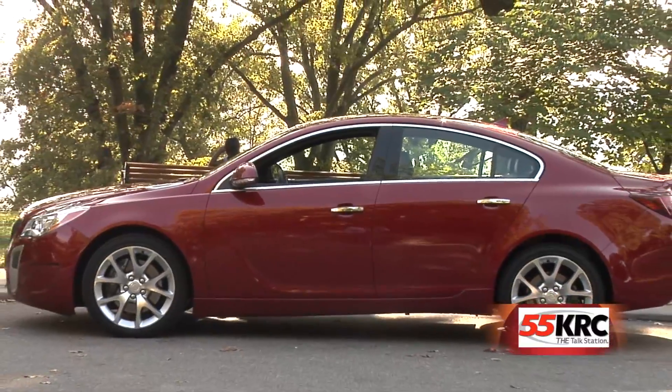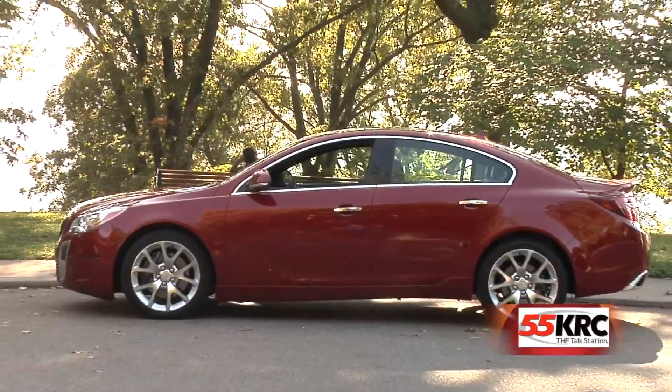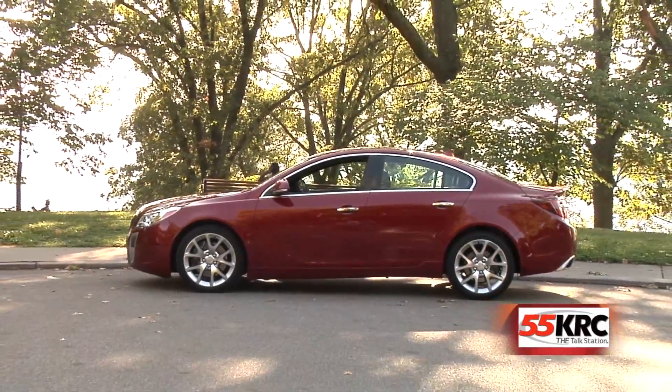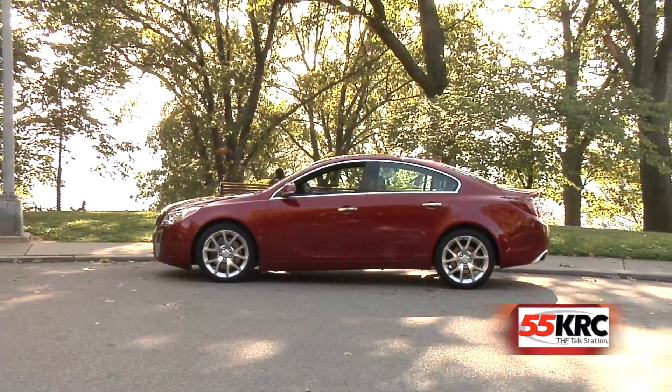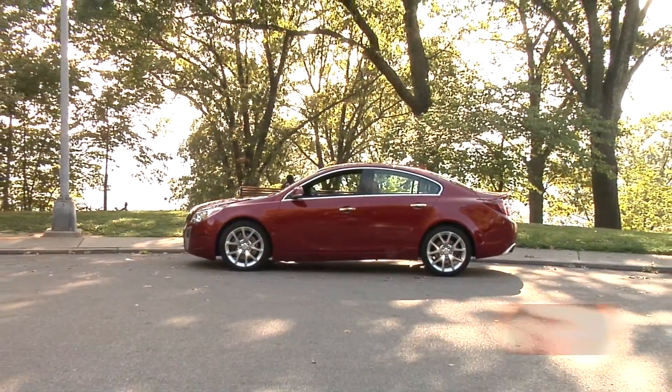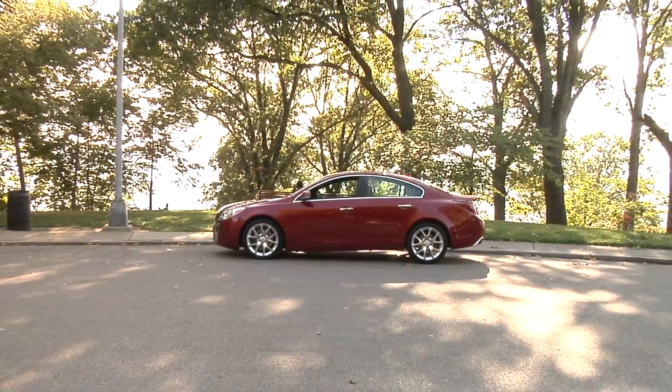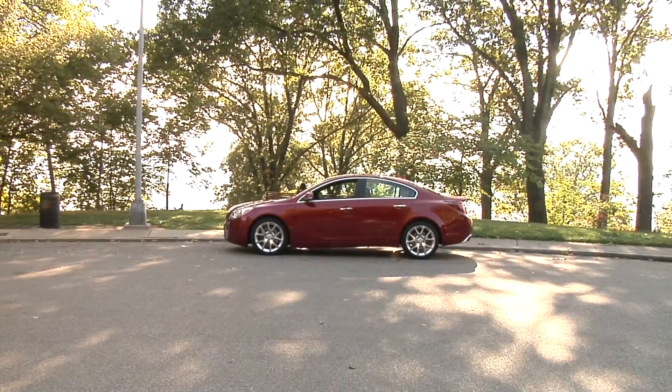So there you go. It's good looking, it's athletic, it's solid, it's got a touch of worldly flair. It's like Maria Sharapova, only lots cheaper. The base model starts at $29,000 and goes up from there. If you're looking for a sporty, reliable car to replace an aging German ride with mounting repair bills, test drive it. You'll like it. I did.